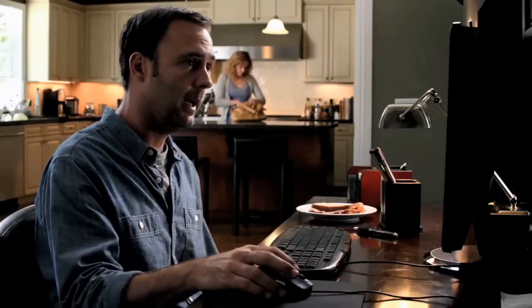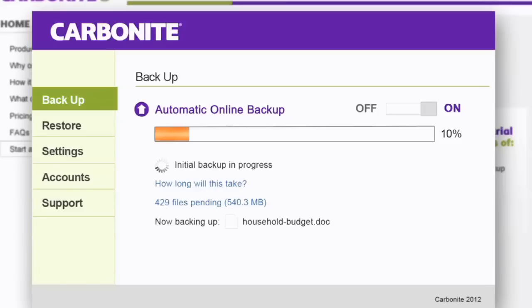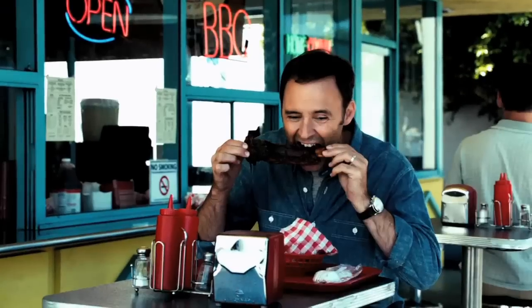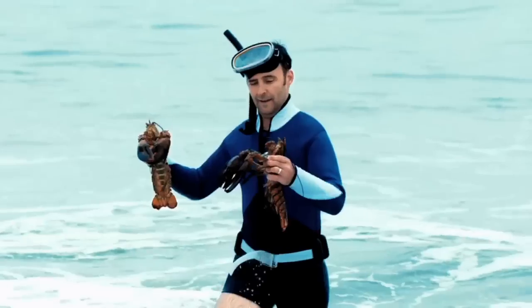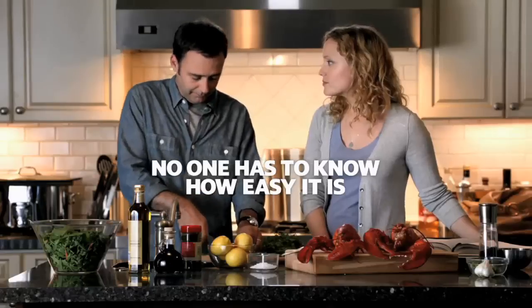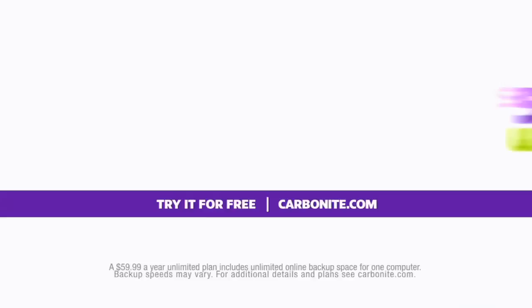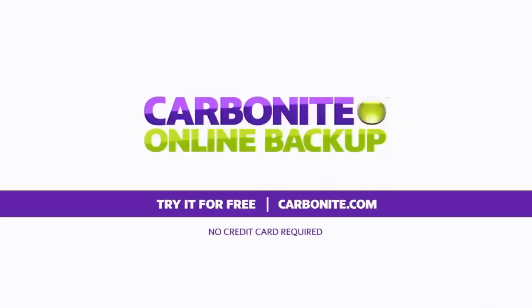Today I'm backing up the computer — photos, work files, you name it. See you in a few hours. Did you get everything backed up? Took care of it. For just $59.99 a year, Carbonite backs up your irreplaceable files automatically so you don't have to. Try it for free at carbonite.com.